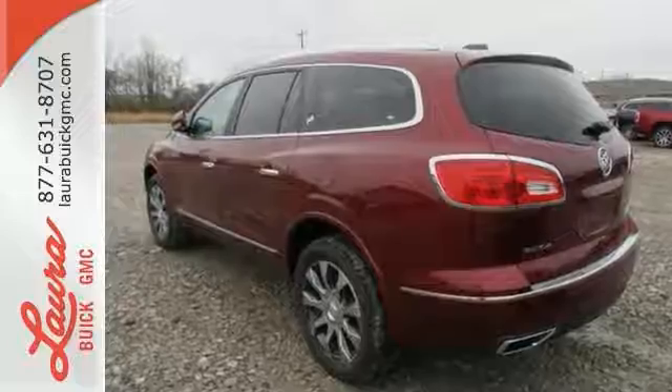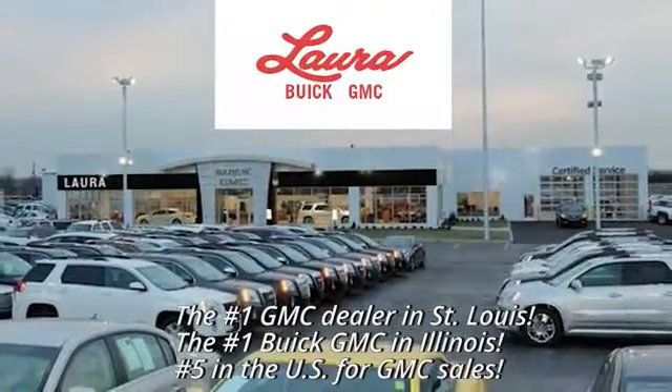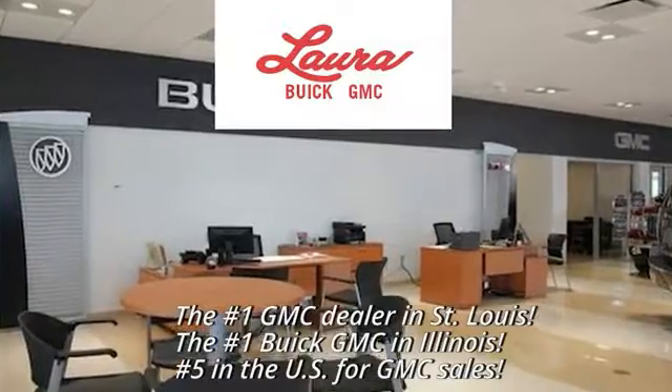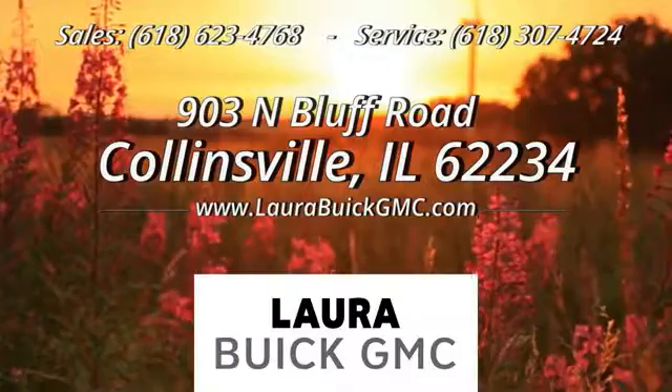Test drive it today at Laura Buick GMC, your Buick dealer in the St. Louis area. We're conveniently located at 903 North Bluff Road in Collinsville, Illinois.